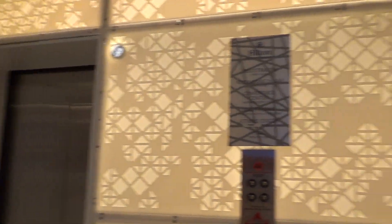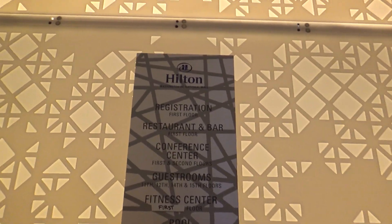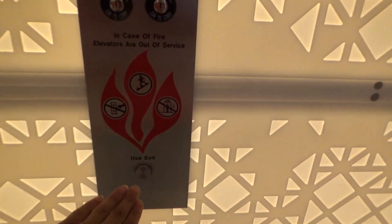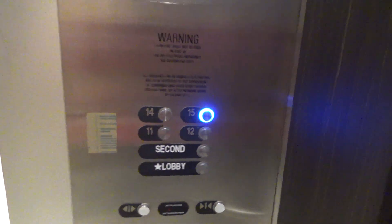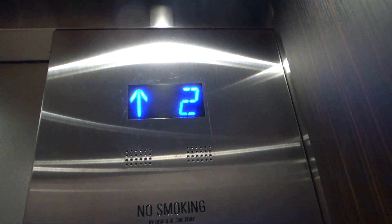This is the Bank of Elevators at the brand new Hilton, Washington DC National Mall. These are express to floors 11 to 15 — Elevator 11, and I don't know what number the other one is.